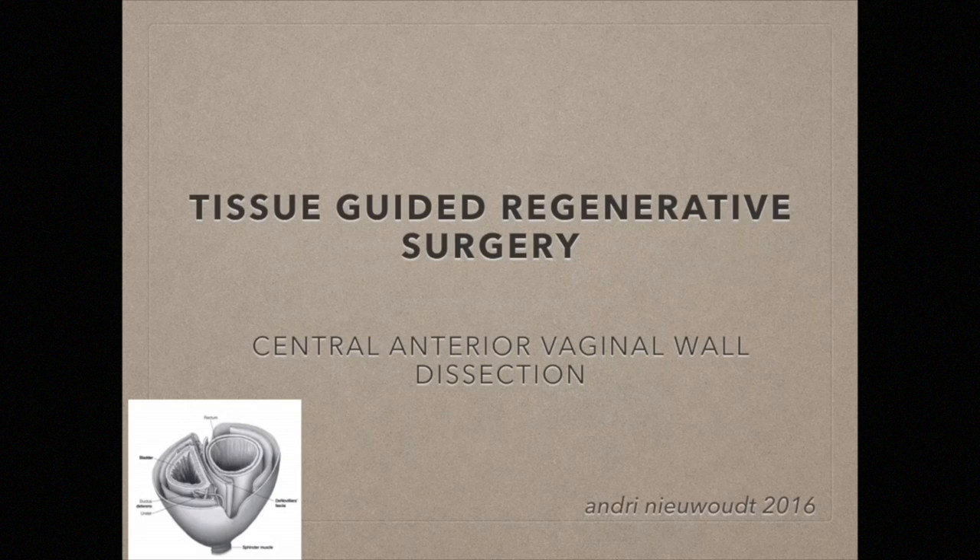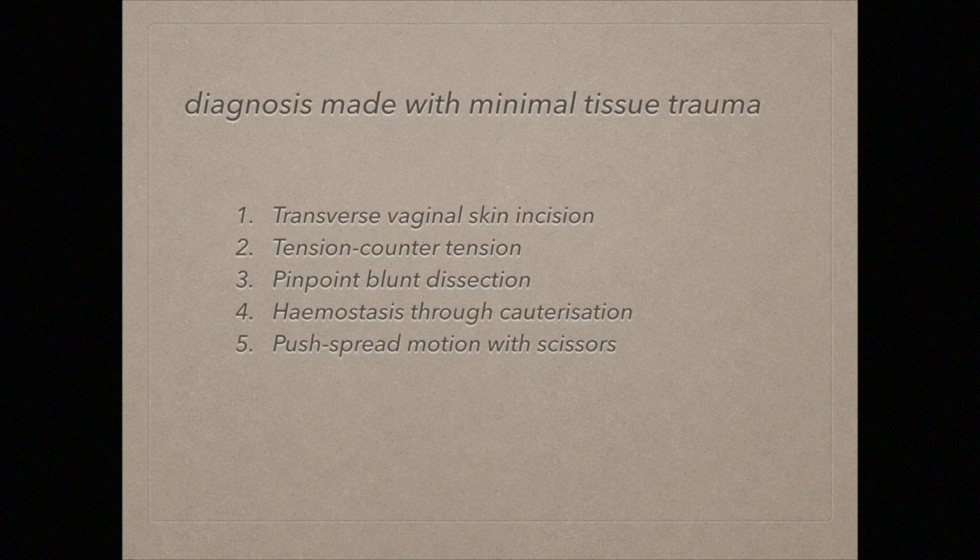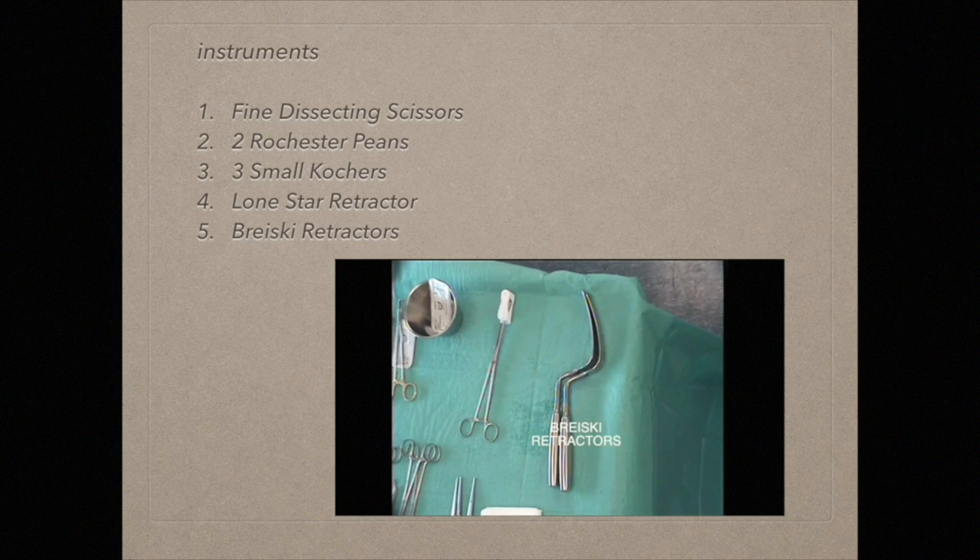In the dissection of the central anterior vaginal wall, the principles of tissue-guided regenerative surgery are utilized to their fullest. This video takes the TGR surgeon through the basic steps of TGR surgical dissection as the superficial surgical plane of the anterior vaginal wall is atraumatically opened. The diagnostic purpose is to identify the defect on the anterior vaginal wall and the corresponding healthy fascial sheet that can be used to close the hernia on the central anterior wall. Entry through the skin is with a transverse incision supracervically, and with pinpoint blunt dissection, the superficial surgical plane is opened with a push-spread motion of the scissors under constant tension-countertension.